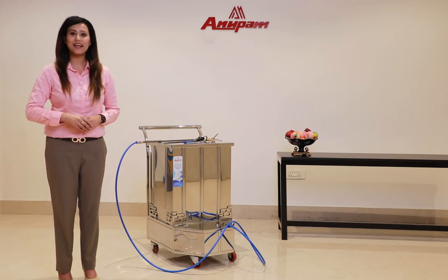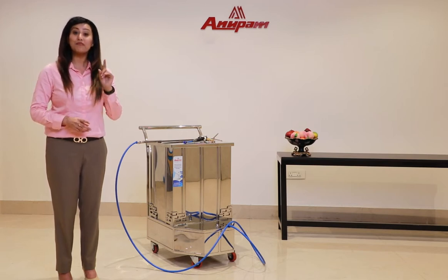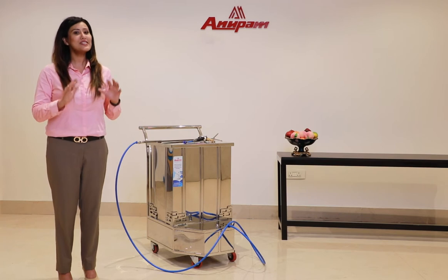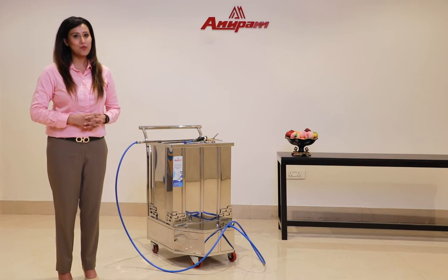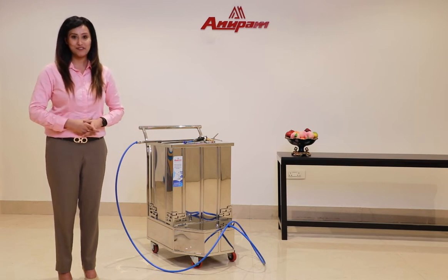Our commercial sanitizing trolley is an A-class device that sanitizes maximum items at one go and saves your time and effort.